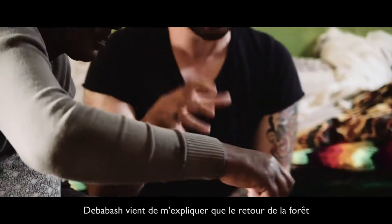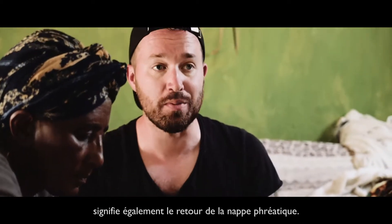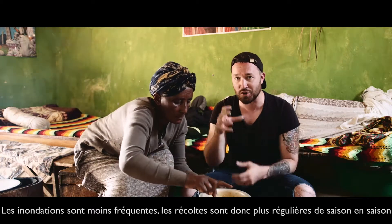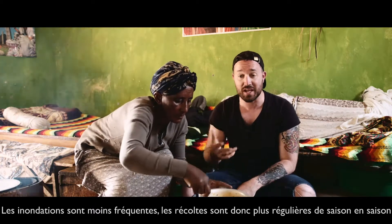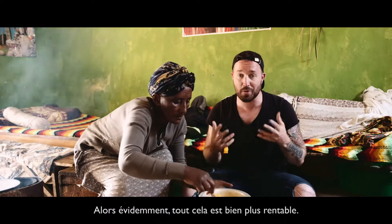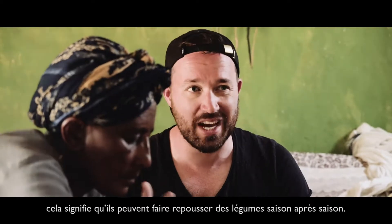Debabash just explained to me that because the forest is coming back, that also means that the water table is coming back. Floods have decreased, so they have a consistent crop season after season, and they're able to save their seeds — which means it's way more cost-efficient. They can regrow those vegetables season after season.